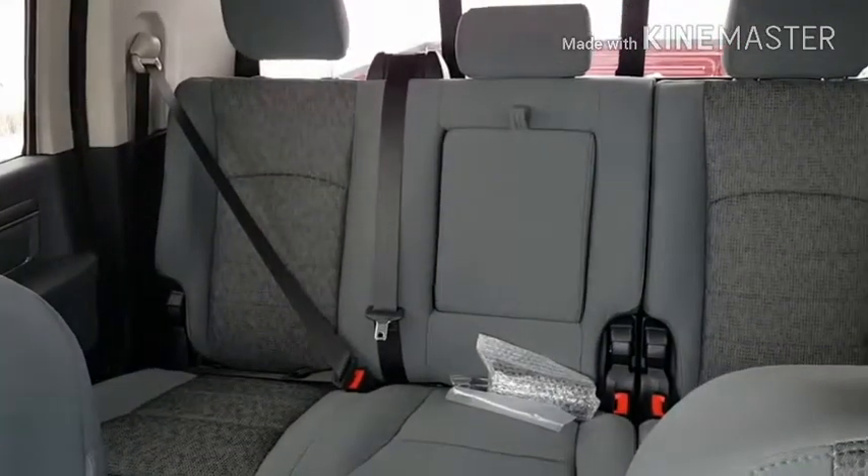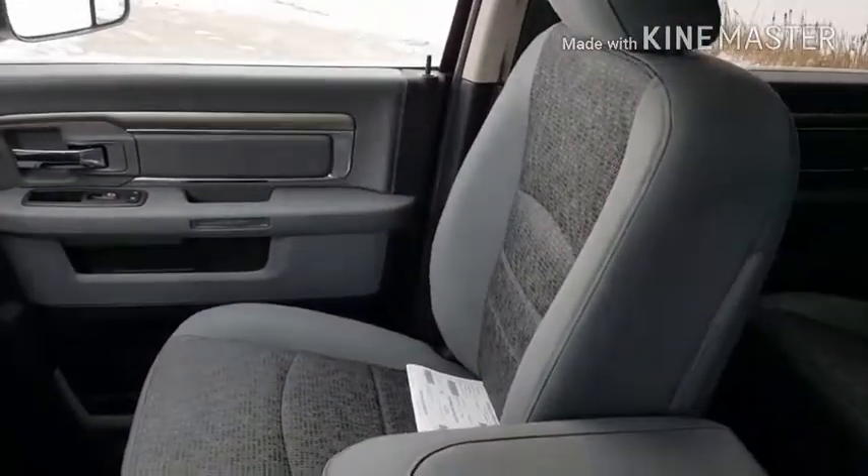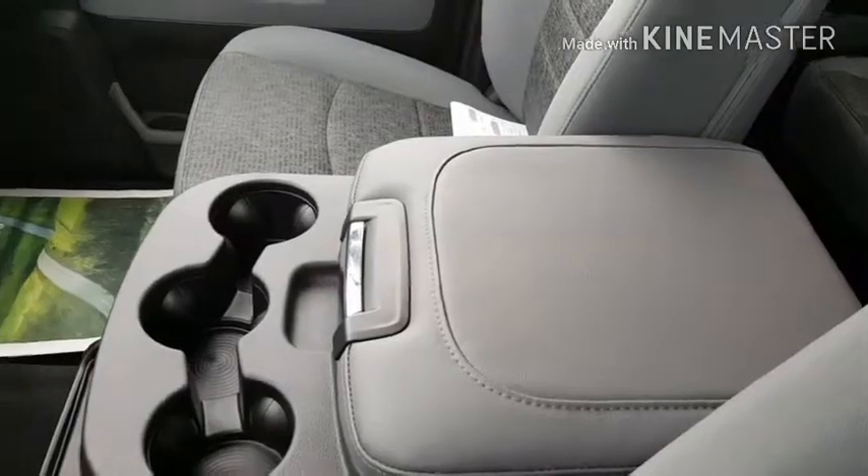In the back we have a rear bench seat with a center fold-down console. In the front we have heated seats and a center console with extra storage.